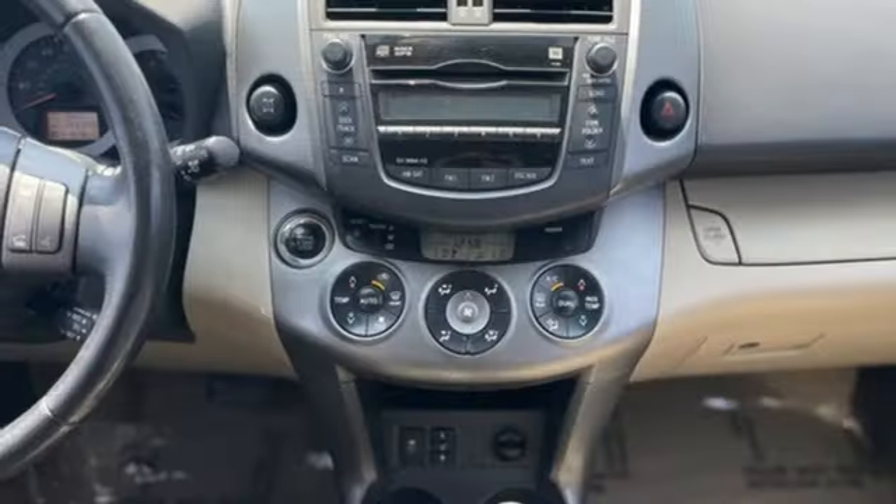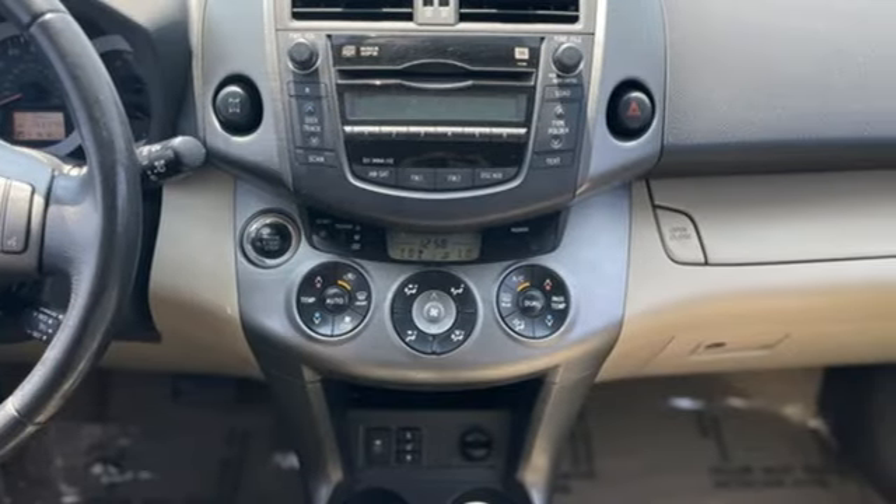Toyota — steered by ingenuity, driven by passion. Hurry in today and see it for yourself.